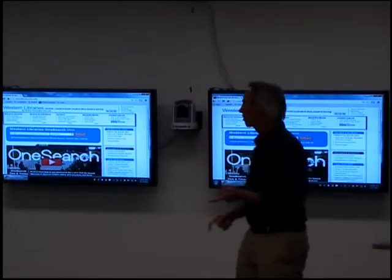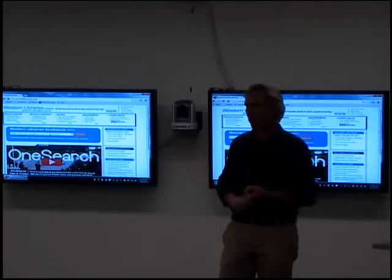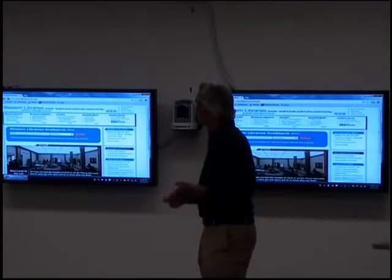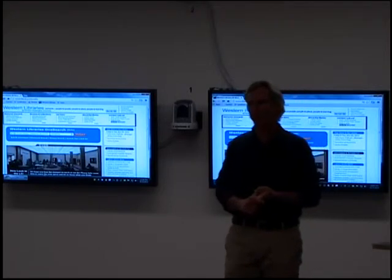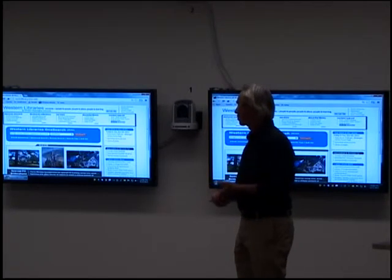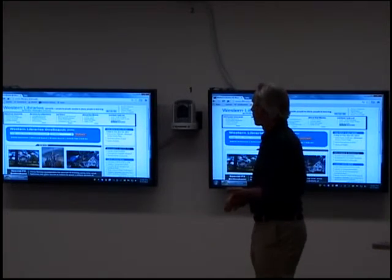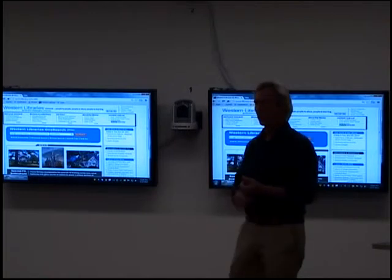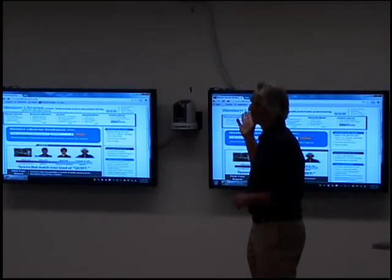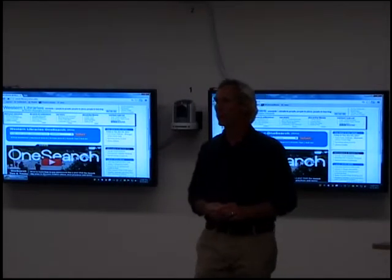The main reasons for going with OneSearch are that it unifies a number of different services we have in different areas, bringing them all into one interface. It's much more of a Google-like search that students are familiar with — they're used to going to a single search box. It uses a post-filtering mechanism to filter results afterwards, and it brings in a lot of additional content from a large database that is part of the OneSearch product.